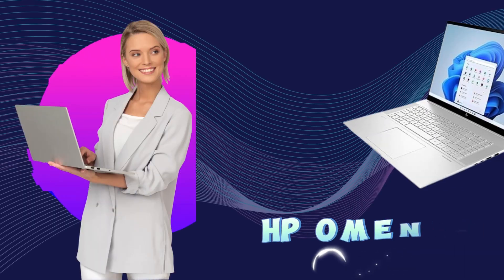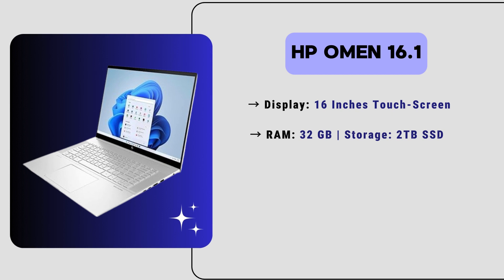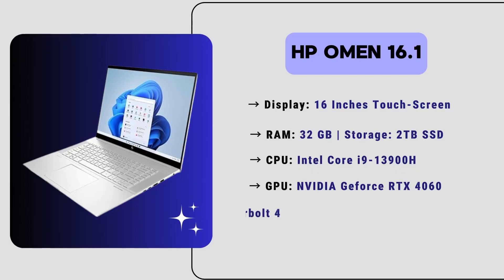Now let's move to our second laptop: the HP Omen 16.1. It has a 16-inch touchscreen display, 32GB of RAM, and 2TB of SSD storage. It is powered by an Intel Core i7 13th generation H CPU and an Nvidia GeForce RTX 4060 GPU. It also features a backlit keyboard and Thunderbolt 4 support. The price of this laptop is around $1,400, making it a powerful and high-spec option for Vectorworks and 3D modeling software.